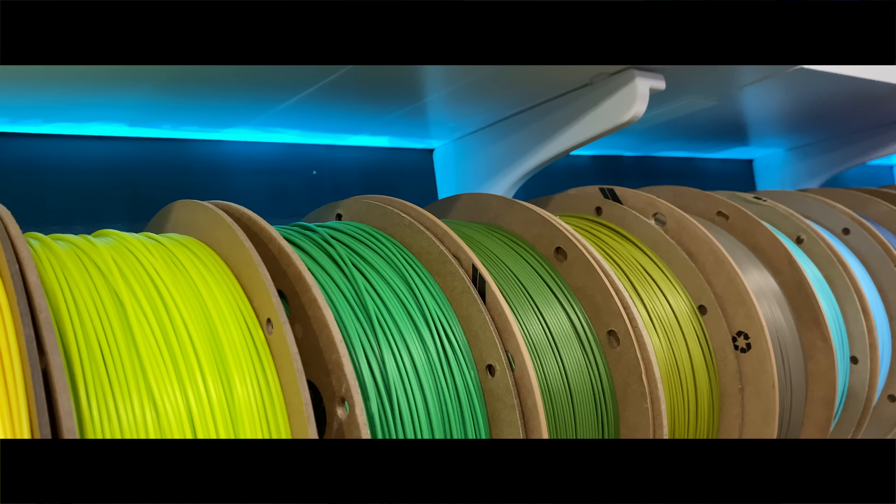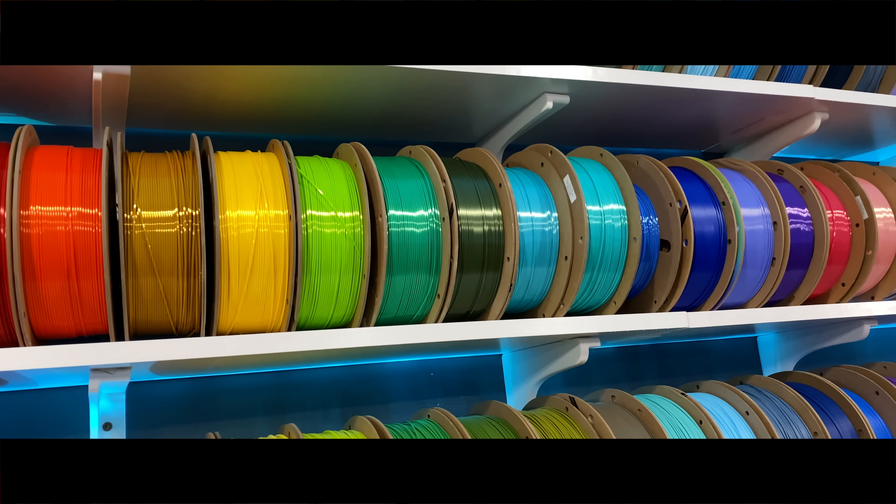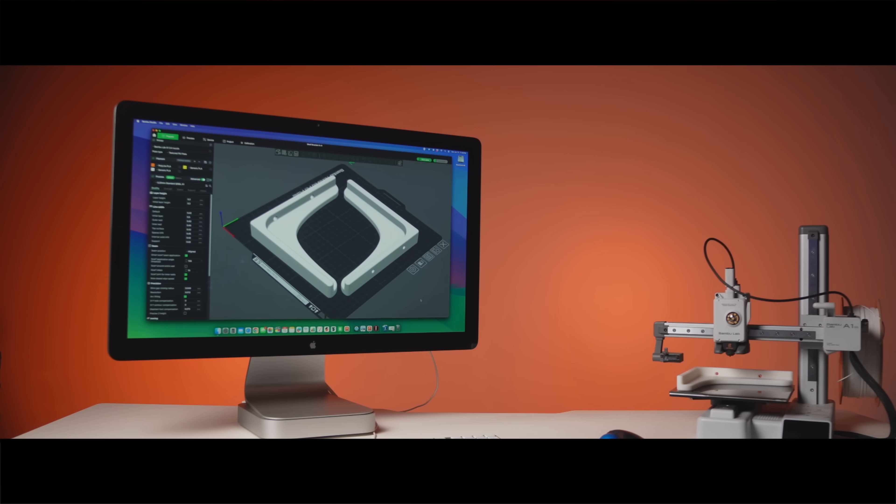No enclosure, no warping, no special slicer settings. It's just forgiving, accessible, and most importantly tough. In fact, the brackets holding up the entire studio's filament wall — supporting thousands of pounds of weight for years — are all printed out of PLA Pro.